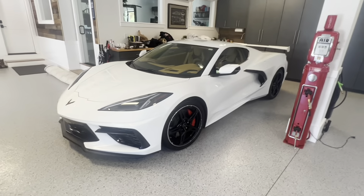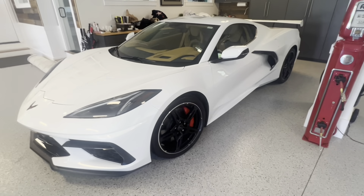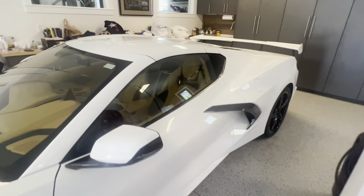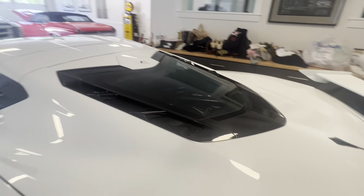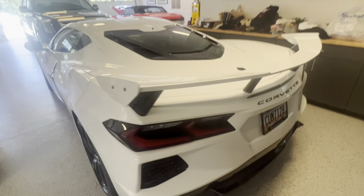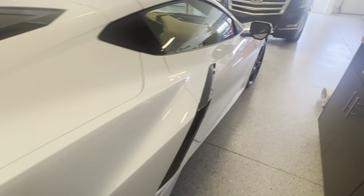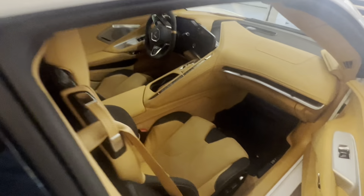Alright y'all, we're back. This is the Corvette we were working on earlier — we're done with it. I'm gonna stroll through so y'all can see everything. Y'all see I've been cleaning the Corvette, and I'll show y'all the inside of it.